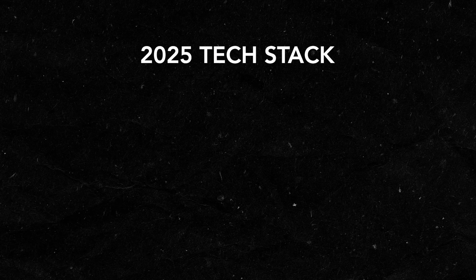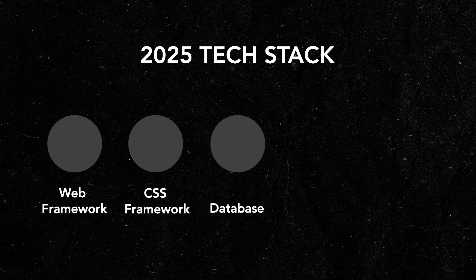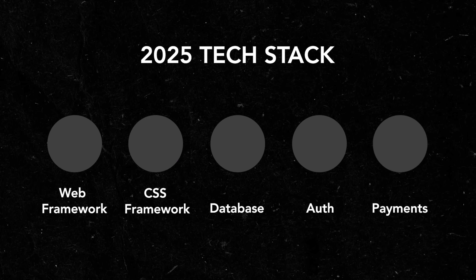This tech stack is going to include five key components and technologies: a web development framework, a CSS framework, a database, an authentication provider, and a method of accepting payments — because of course we want to make some money. And the best part is that you can host this entire stack with no upfront costs and no monthly costs, depending on the size of your project.